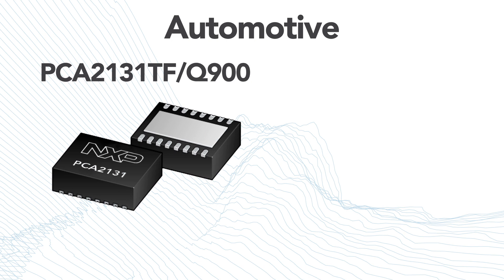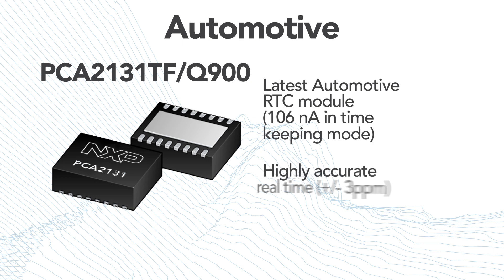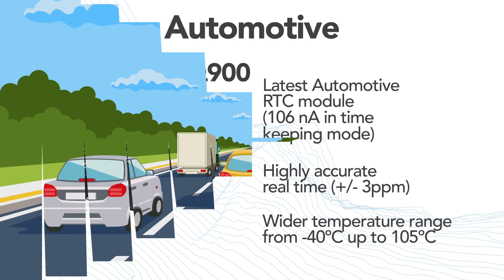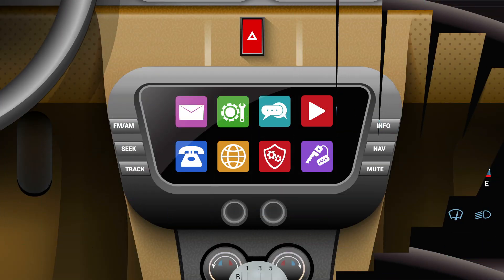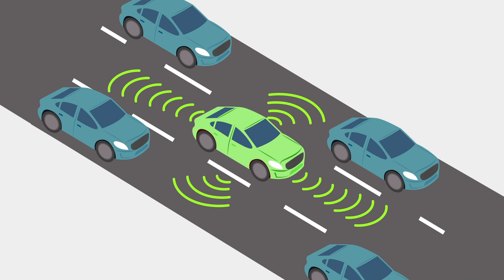PCA2131TF-Q900 is the latest automotive RTC module with 106nA current consumption in timekeeping mode, highly accurate real-time, a wider temperature range from minus 40°C up to 105°C, and is AEC-Q100 compliant. This device is ideal for automotive applications such as tachographs, infotainment, advanced driver assistance systems, and battery management systems.